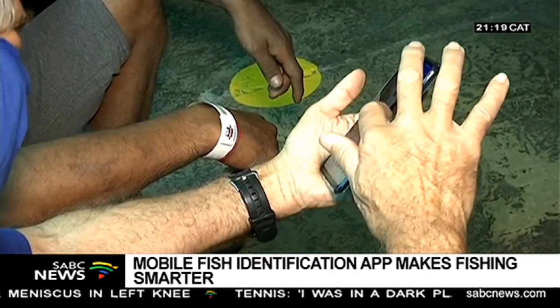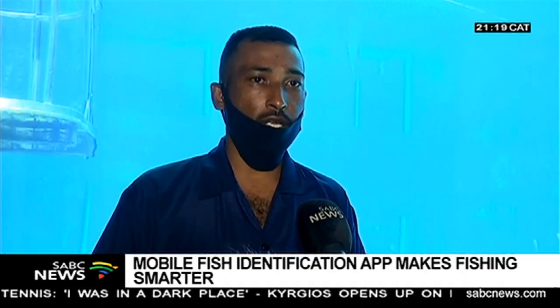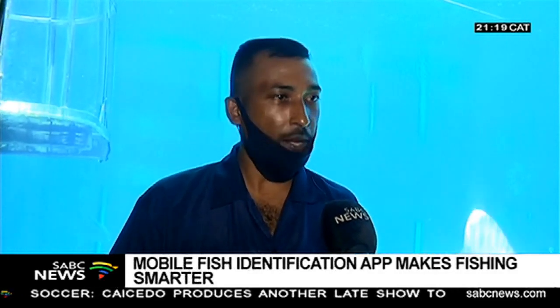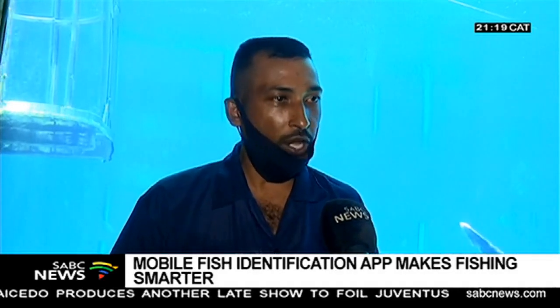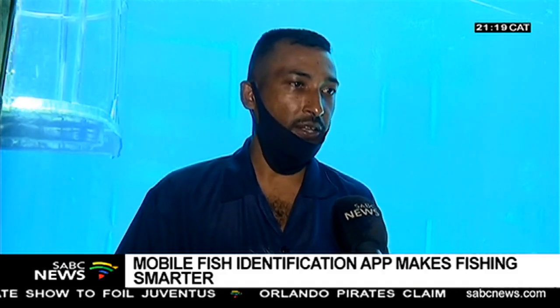Competitive fishermen who practise catch and release are also set to benefit. As much as it will interest them, it will inform them about the capture, the species, and the limit. It also gives you information on how to capture it, its type of food and diet, where you'll find it — on rocky ledges, deep points — and which time of the year. Very informative.